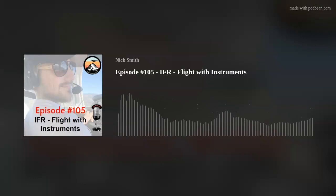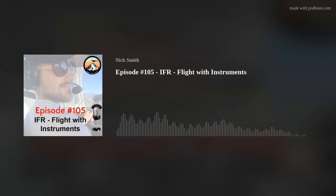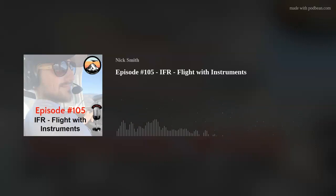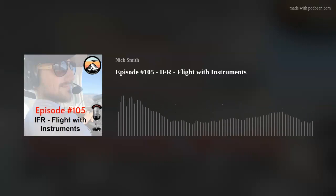We're in about lesson seven of our IFR Online Ground School. If you're here for private pilot lessons, go back to episode one. We already went through our private pilot online ground school and did some checkride prep episodes. Those are all in the first hundred or so episodes of the Audio Ground School podcast. Subscribe, go back, start from the beginning and your podcast app should just step you through all the lessons.